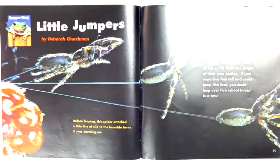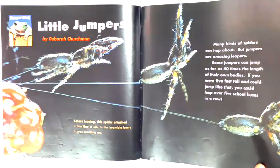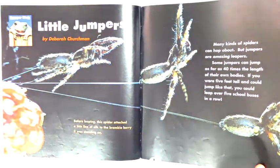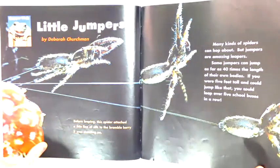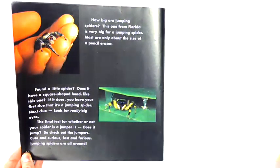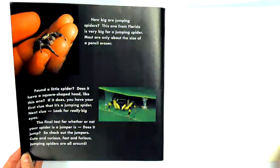Little Jumpers by Deborah Churchman. Many kinds of spiders can hop about, but jumpers are amazing leapers. Some jumpers can jump as far as 40 times the length of their own bodies. If you were five feet tall and could jump like that, you could leap over five school buses in a row. Before leaping, this spider attached a thin line of silk to the brambleberry it was standing on. How big are jumping spiders? This one from Florida is very big for a jumping spider. Most are only about the size of a pencil eraser.